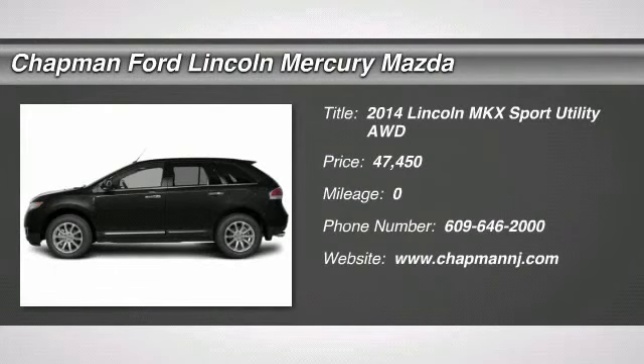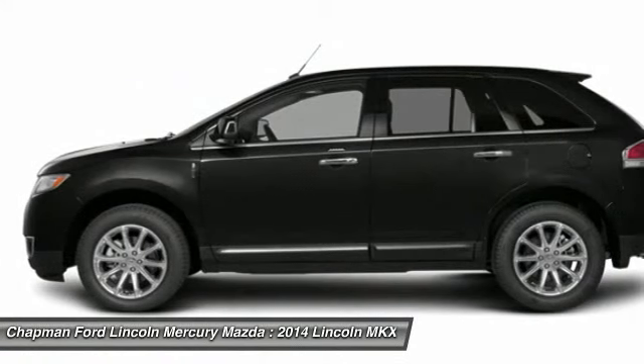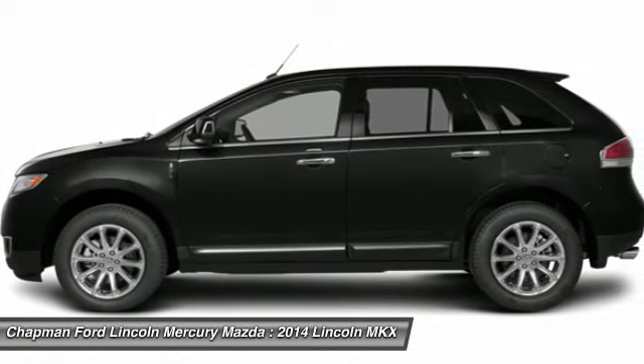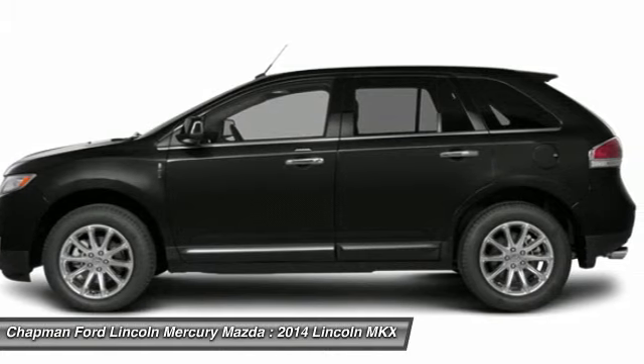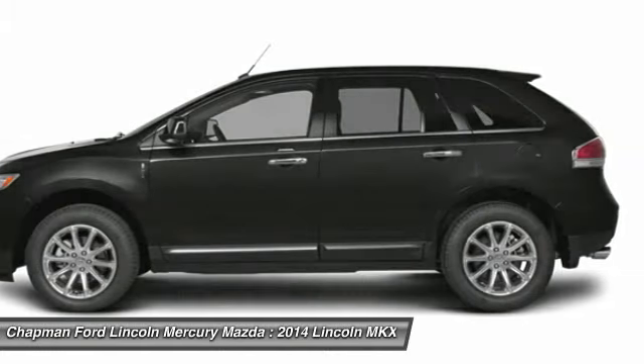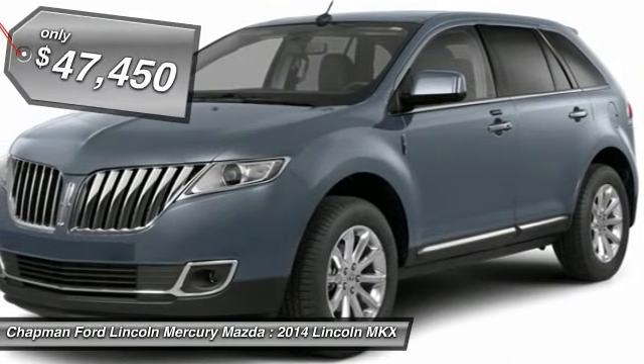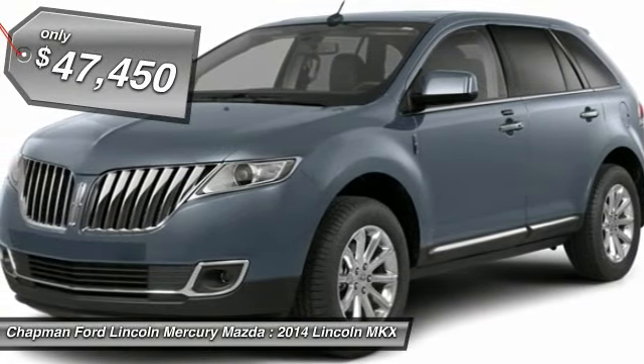The 2014 Lincoln MKX. The MKX offers performance that's ahead of the curve, boasting excellent launch and acceleration with a 3.5 liter Duratec V6 engine that delivers 265 horsepower. The MKX is truly empowered for action and is priced below $50,000.